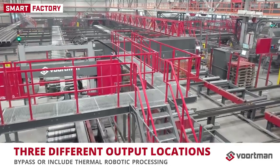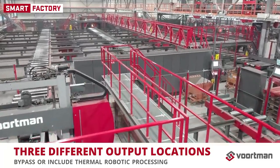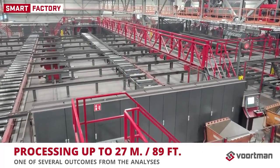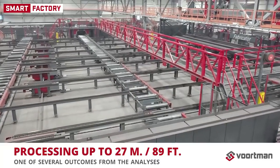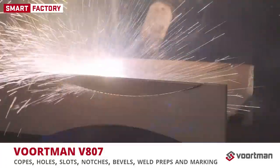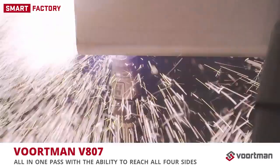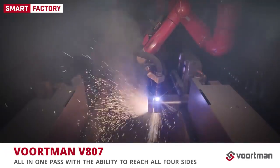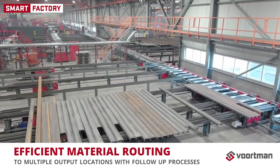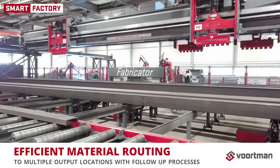Three different output locations can be used after sawing, with an option to bypass or include thermal robotic processing. The production line is capable of processing profile lengths of 27 meters — one of several outcomes from the analyses. Our V807 robot processes nearly any kind of shape: copes, bolt holes, slots, notches, bevels, weld preparations, and layout marking, all in one pass, with the ability to reach all four sides of the material with exceptional speed and accuracy. Processed profiles are routed to an internal production location, picked up by trucks to an external production location, or outfed to robotic welding.